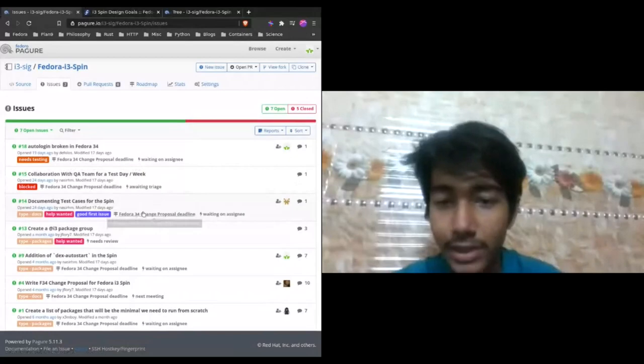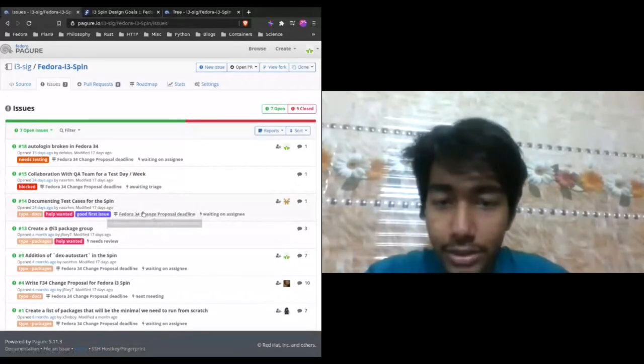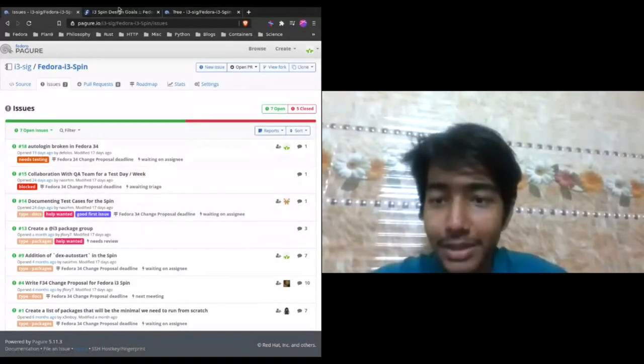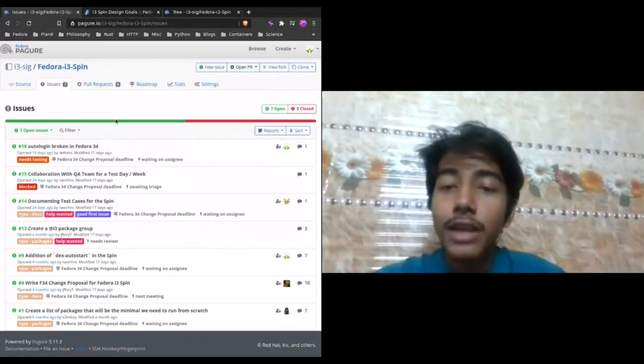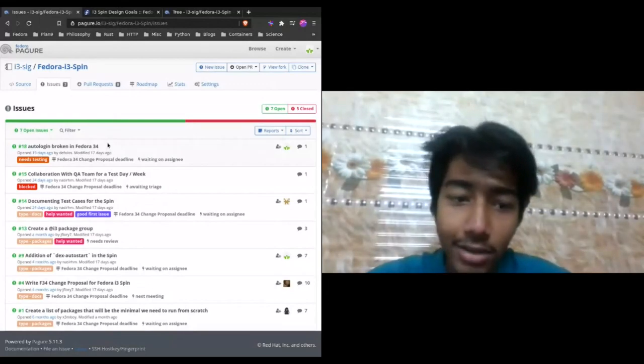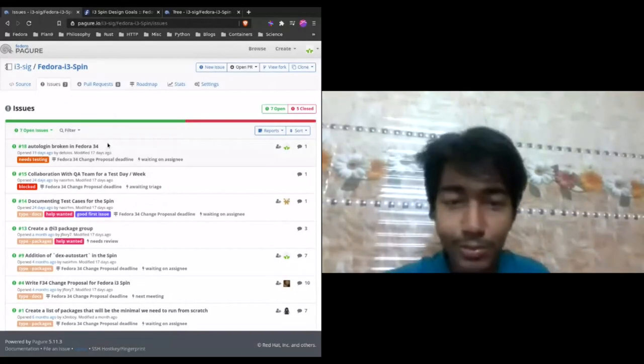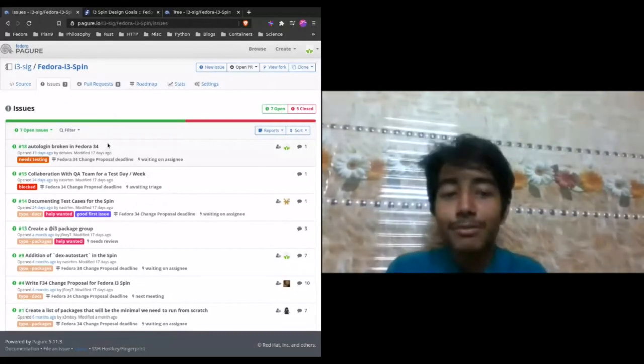There will be a lot of discussion after that to make it an official spin, but for now the re-spin SIG is helping us build our kickstarts into ISO images, with everything coming from inside Fedora repositories. If you'd like to help or just see what we're working on, our bi-weekly meetings are on IRC and Jitsi — you're more than welcome to join. Thank you.